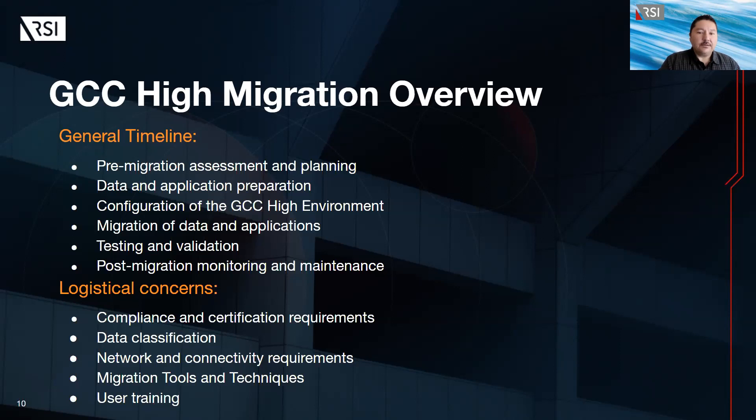Logistical concerns when migrating include compliance and certification requirements — ensuring the organization meets the necessary compliance and certification requirements. Data classification is important to ensure data is properly classified and that necessary security controls are in place. Network and connectivity requirements for accessing GCC need to be properly configured. Appropriate migration tools and techniques need to be identified and properly configured. And lastly, user training — ensuring that users are properly trained on the use of GCC and the necessary security controls.